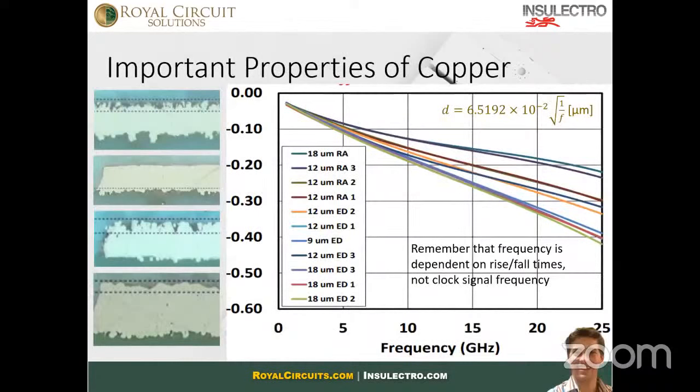RA foils give us great mechanical attributes, and when we look at electrical performance, they really start to stand out. On the left-hand side you can see examples of ED foil, and below that an example of RA foil — the smoothness is significantly greater. When looking at insertion loss, we've profiled numerous RA and ED foils from multiple manufacturers. As signal speed and frequency increase, surface roughness of the conductor becomes the predominant loss factor. So RA foils not only bias better mechanical attributes, they also bias better electrical attributes.